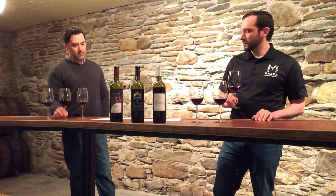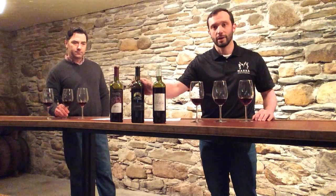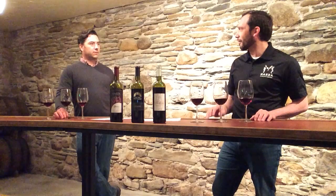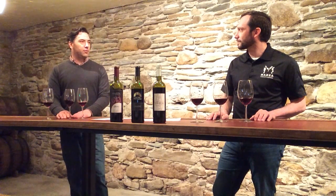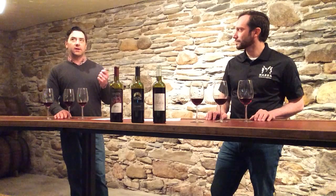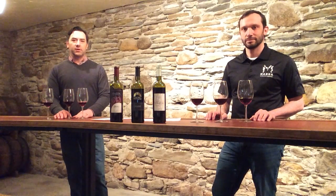Moving on, the second wine we've got here is also a 2017 vintage and it's from South Shore Wine Company — the facility that we're in. This is a variety called Carmine, and this one has a bit of interesting heritage in terms of where it was derived. Early 1900s at University of California, Davis, it's a hybrid vinifera grape combining Cabernet and Carignan. That offshoot is then crossed with Merlot, so that Merlot vein is running through here.